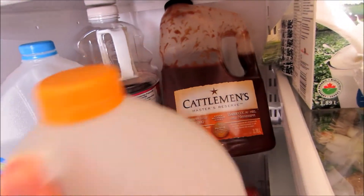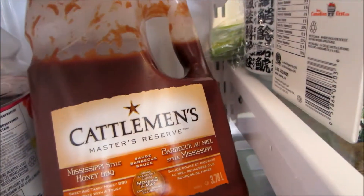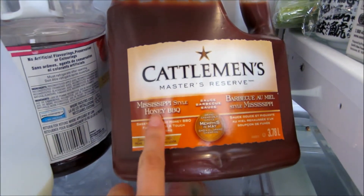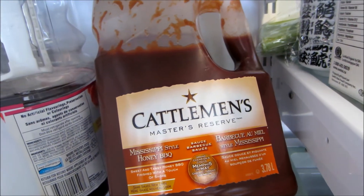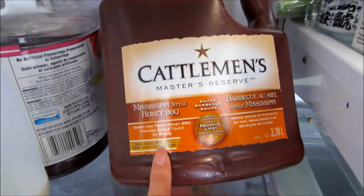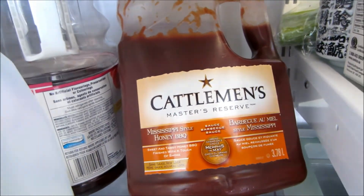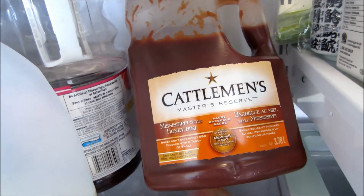I'm actually really liking this barbecue sauce that Alan used for the chicken. Some barbecue sauces are a little bit too sour for me, but this one's actually really good. It's called Cattlemen's Master's Reserve - and I guess it's a honey barbecue, that's why I like it. I really love stuff with honey in it. It's sweet and tangy honey barbecue finished with a touch of smoke - and it's exactly what that packaging says. It's really really good, so I do recommend you guys try this barbecue sauce.